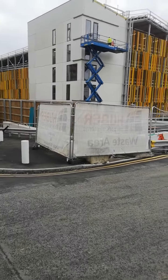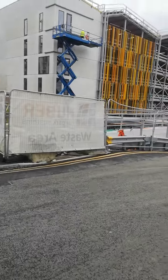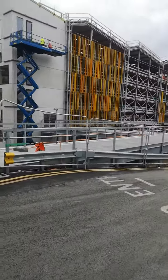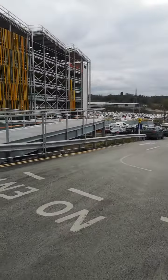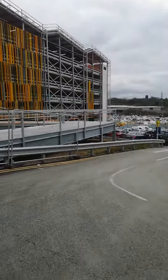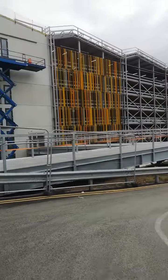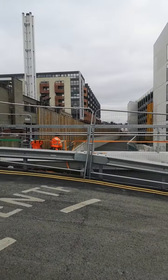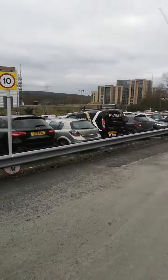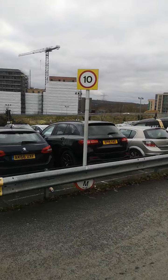This is Watford Hospital car park. It is under construction and almost finished. We had a very big problem with parking here at Watford Hospital. You can see all the way down — it's a very steep hill.